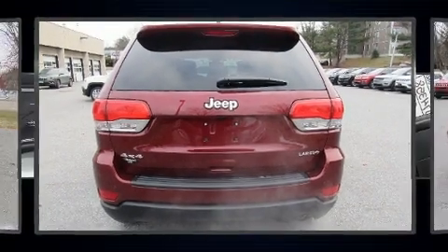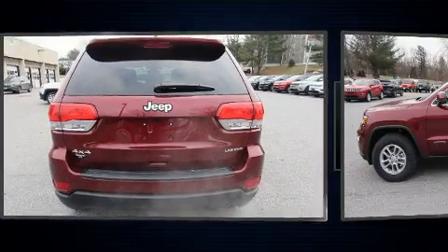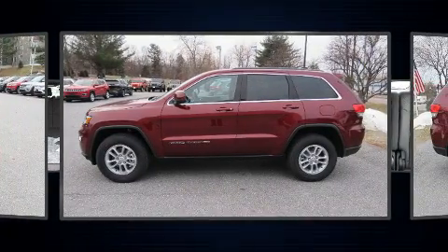Get excited about the 2019 Jeep Grand Cherokee. It features an automatic transmission, four-wheel drive, and a refined six-cylinder engine.